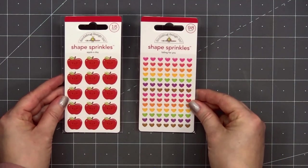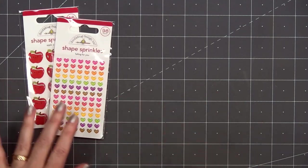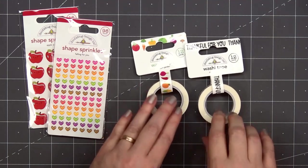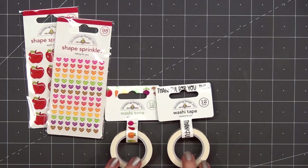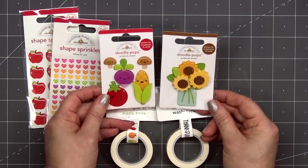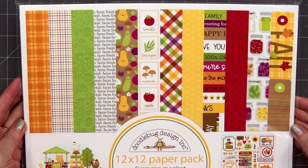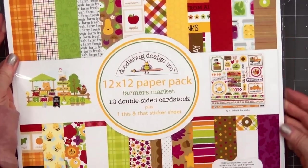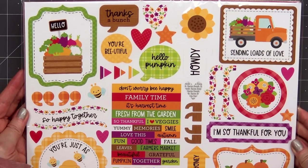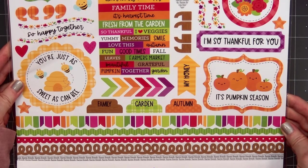Next up are some Shape Sprinkles. I have Apple for a Day and also Falling for You — I love the small size of the little hearts. I purchased two of the washi tape rolls: Veggie Garden and also Thankful for You. I only bought two of the Doodle Pops this time — Veggie Garden and also Bit of Sunshine, which has the beautiful sunflowers. I did purchase the 12x12 pack. There are 12 pattern paper sheets and also a sheet of stickers — more fun images and lots and lots of sentiments, with some colorful border stickers at the bottom.